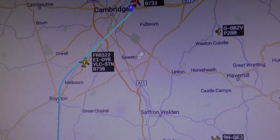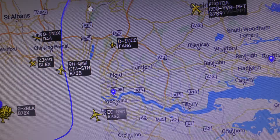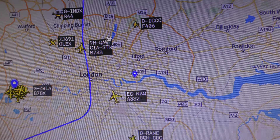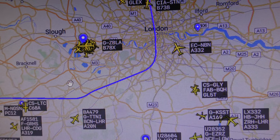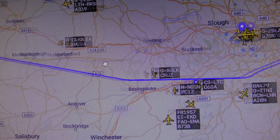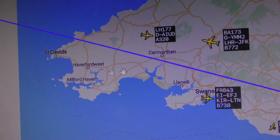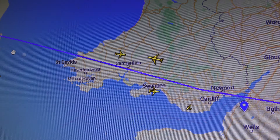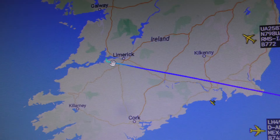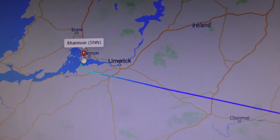Let's just see the flight path — he's come from over Royston. Shannon in Ireland is where it's come from.